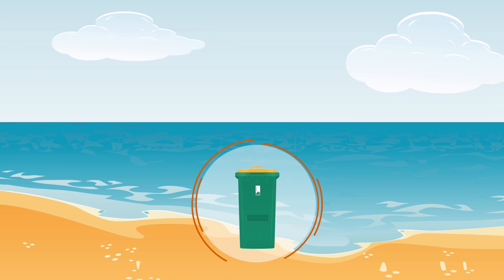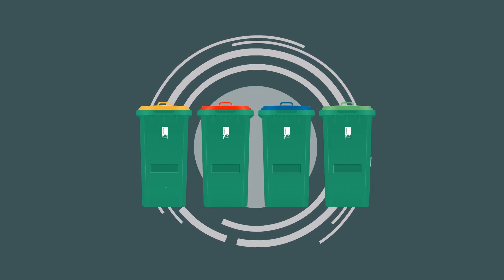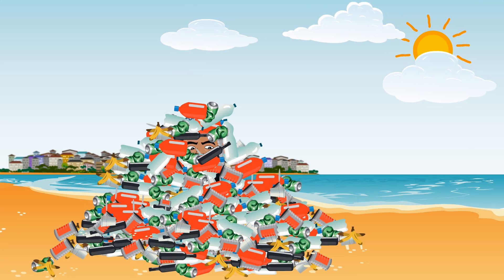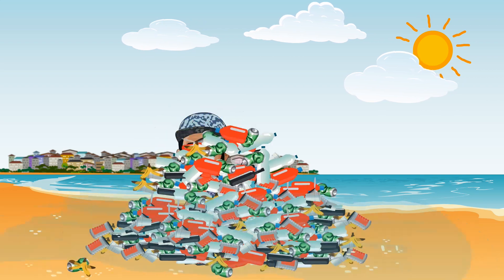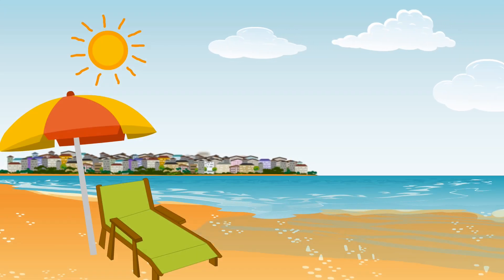Each time you place the correct waste in the correct bins, you're helping to ensure that items which can be recycled don't unnecessarily end up in landfill buried under the ground and unable to be used again. You're also helping keep our beaches and streets litter free.